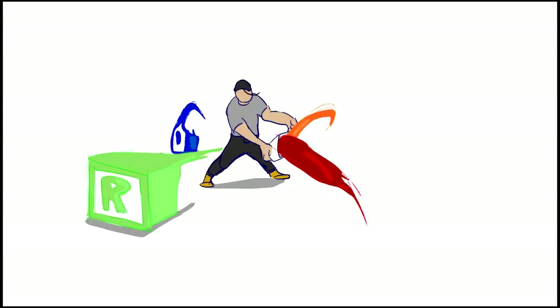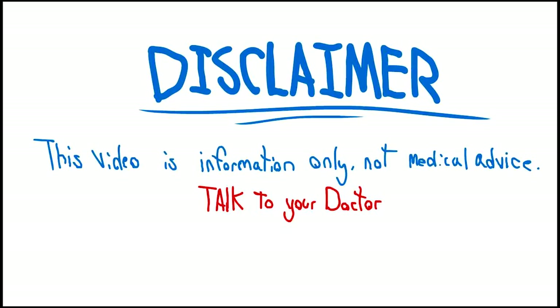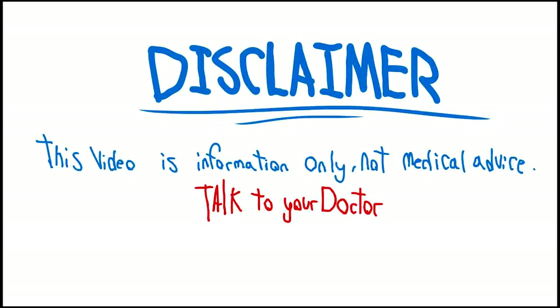Have you ever been told by your relatives that you have a thick skull? Well, your response can be: my skull is thick because it's protecting something important. Greetings fellow humans, welcome to Brain Mail. I am Dr. Jones, the skull.